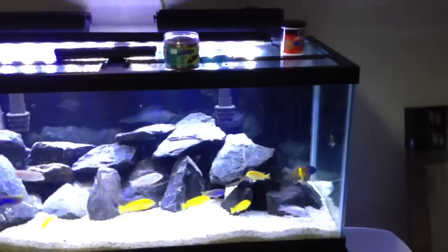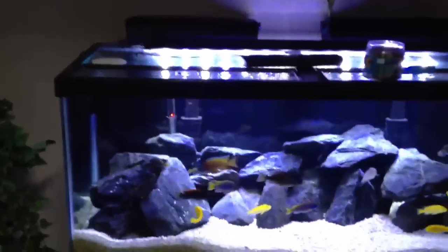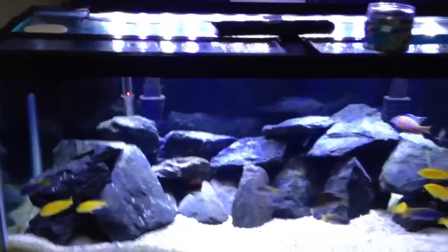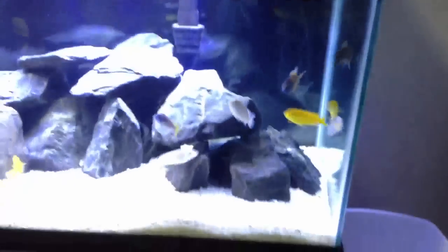75 gallon. This is a Marineland Reef capable LED. Love the color. I think about switching to a double bright though — a little less output. I don't want algae growing everywhere.